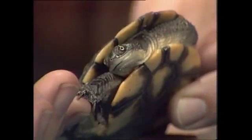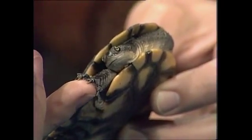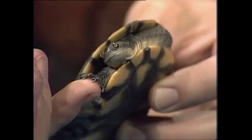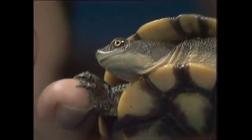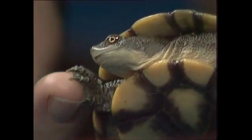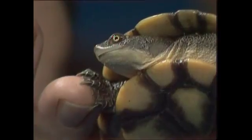Well, is it a tortoise or a turtle? Depends what country you live in. In Australia, we tend to say turtles live in the sea and they've got flippers. This one walks around on land and has feet. But the true tortoises don't really go in the water. So the best term for this is probably a freshwater tortoise — and Australia's got about 18 forms of it.